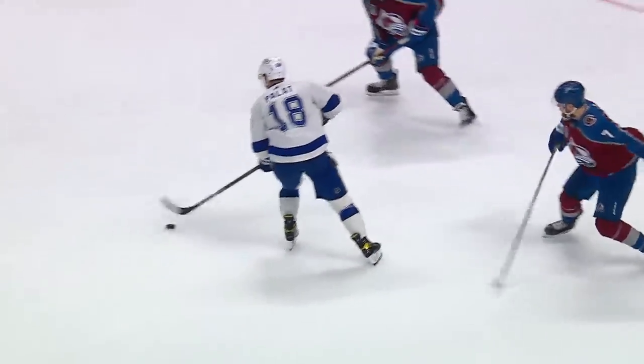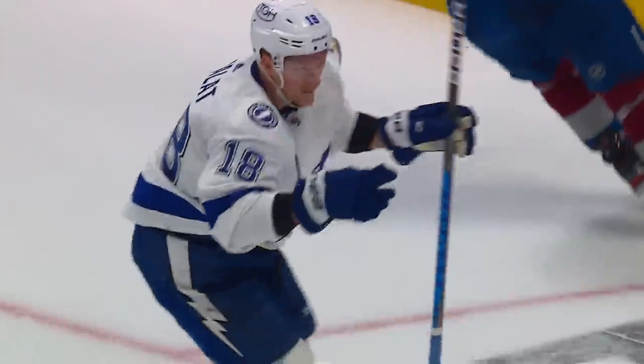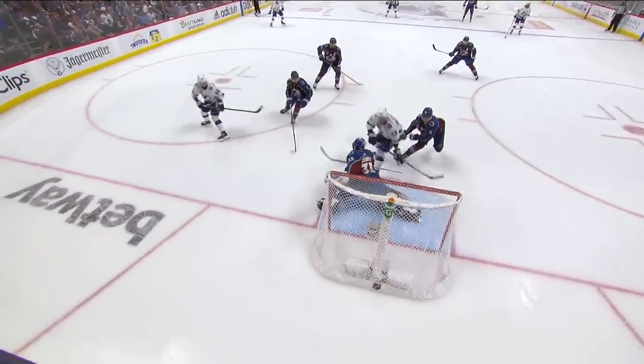Here's Palat, with Kucherov trailing, right in the slide, dangles around, and they score! Palat tips it in, as we saw the brilliance of Kucherov to set it up.